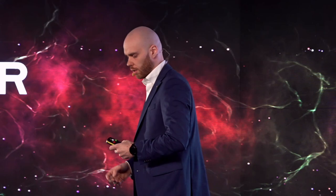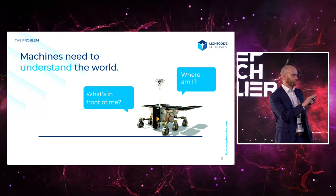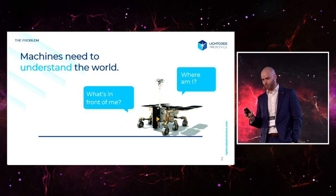The success story of robotics is something that we have yet to see, but it is going to be more of an evolution rather than a revolution. If we are talking about mobile robots, the part of autonomy that is important is that they basically need to understand two things: where they are and what's in front of them.